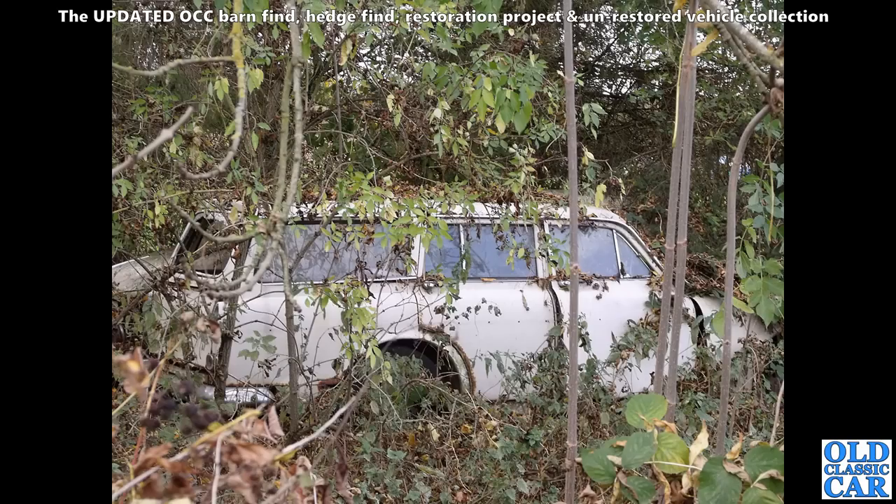Just a few more to go. Here we've got a Volvo Amazon estate gradually being consumed by the undergrowth. These estates are quite sought after now, so this one's definitely worth dragging out — as long as the inner wings and floors weren't too rough, it's probably worth saving.